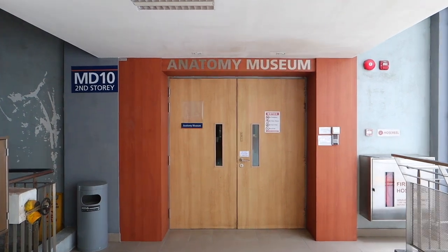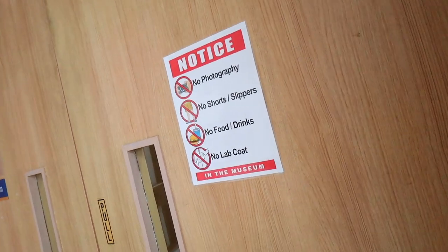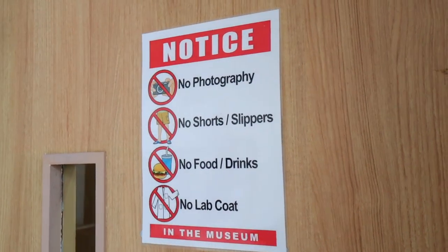Upstairs we also have the anatomy museum, open to all NUS medical students during office hours. There are prepared specimens preserved for 50 to 60 years — literally hundreds of samples, all very carefully prepared for us to look at. The anatomy hall and museum is really an incredible privilege. It's quite surreal that these people have trusted us with their most precious resource — their bodies — to help us learn and become better doctors, and it's something we constantly remind ourselves of.